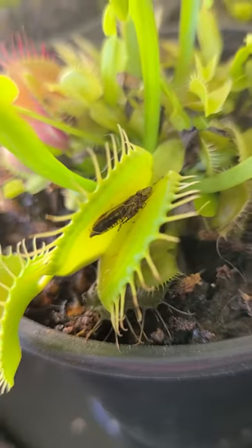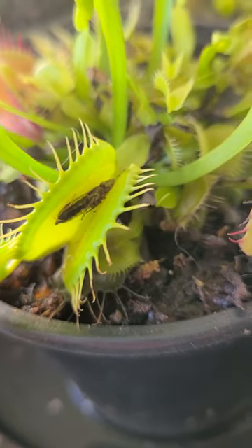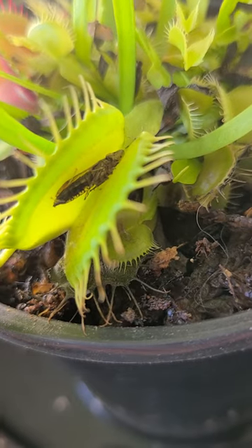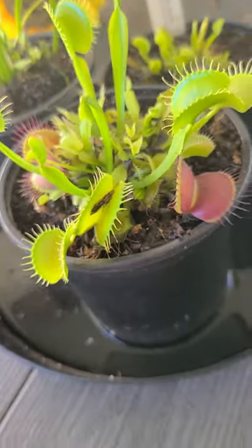It kind of looks like a penis. What do you think that is, Joe? It's one of those little nighttime guys that were flying around. I can't believe it — it closed on him and he couldn't get out.